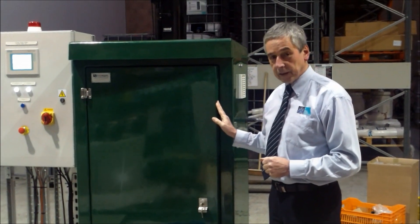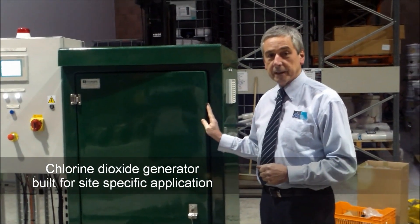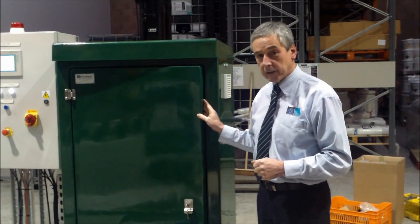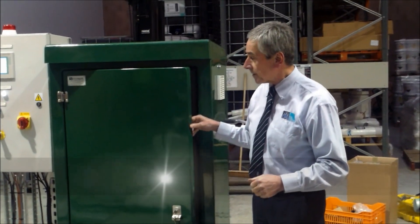This is one of B&B's chlorine dioxide generators, actually built to suit a particular process application. It's on test here in our works for factory acceptance testing prior to going to site.